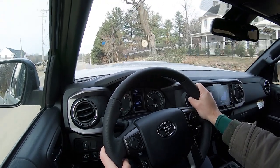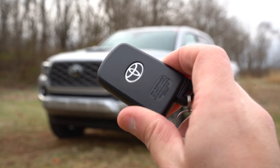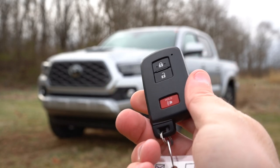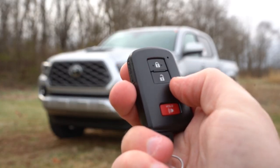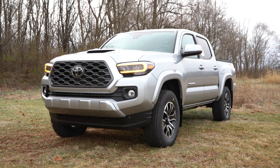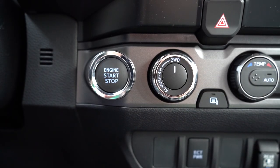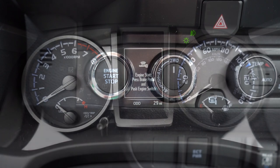Making our way to startup — let me show you the key here, probably the most basic key in existence, which means when you lose it, it's not going to cost much to replace. Lock and unlock, you got the Toyota logo on one side. It is a push-button start for the TRD Pro and Limited, and available on other trim levels. I'll put my foot to the brake and press that engine start button located just by the driver's right knee.